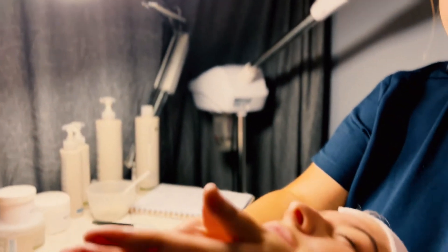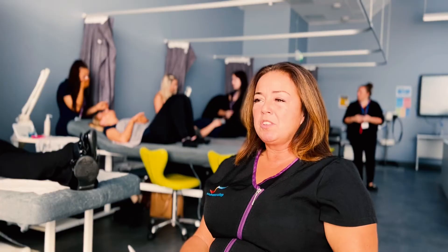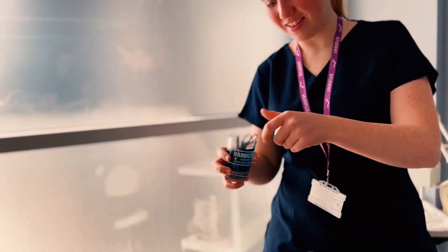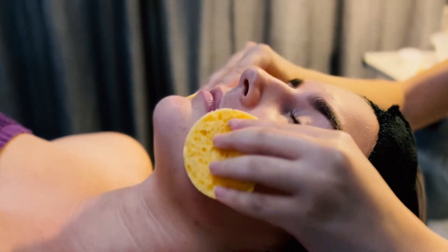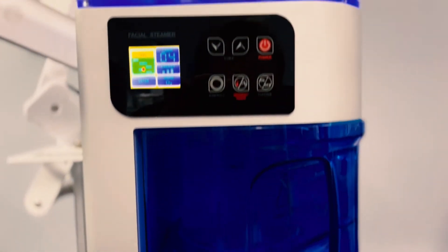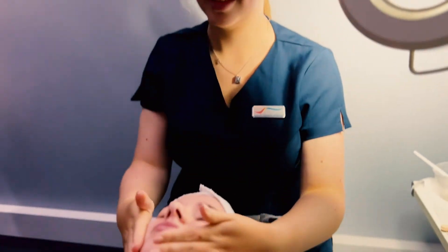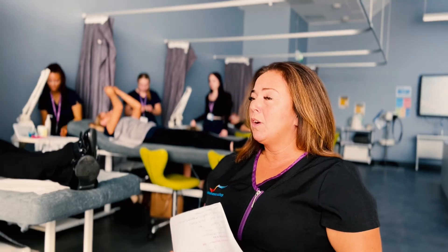Once they've completed their Level 2 Beauty Therapy they are qualified to go out into industry and work, however we would advise that they come on to Level 3. Once they've completed this course they'll be at the standard where they can work as an independent beauty therapist, in a salon, or in a spa.